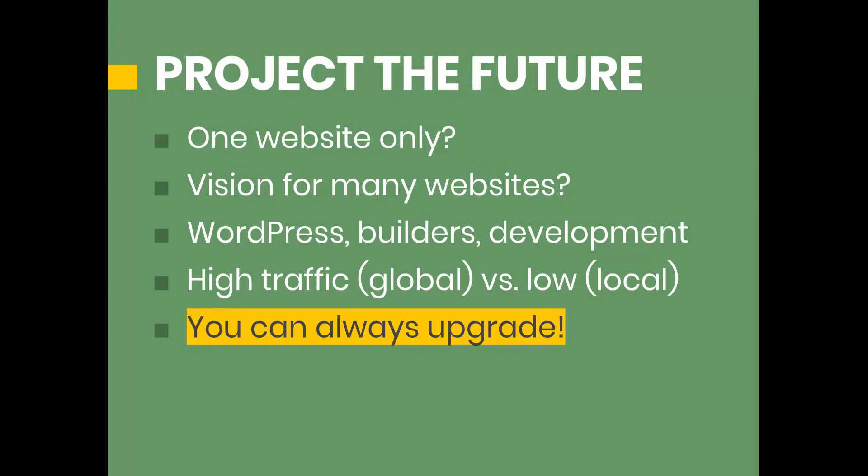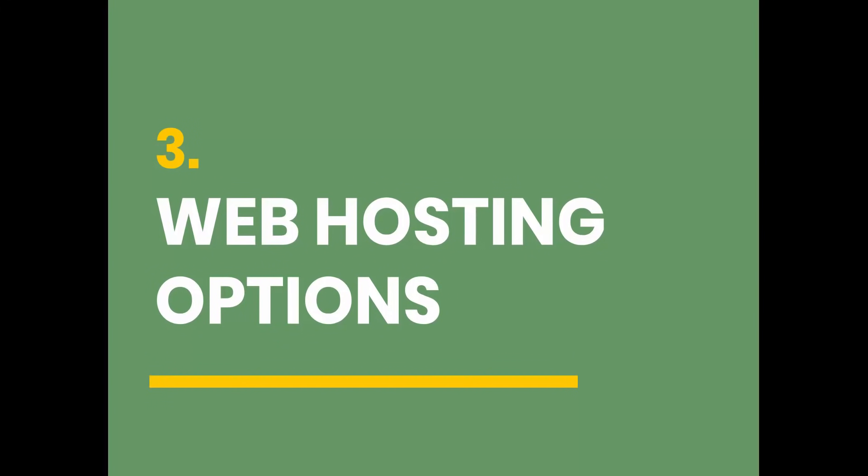Last but not least, consider the traffic of the website. If you're just starting out, it's not going to have high traffic — it takes a while to build up. Even for established websites, they might be low traffic if they're local. On the other end of the spectrum, you might have a global-oriented website around a hobby or general interest, and once you get to a point of high traffic, your web hosting options are going to change. You'll see a lot of people that leave bad reviews for cheaper web hosting companies, but there's nothing wrong with starting with a cheaper package and upgrading down the road when you start getting more traffic.